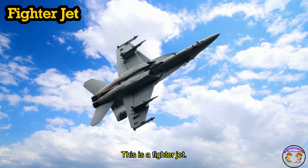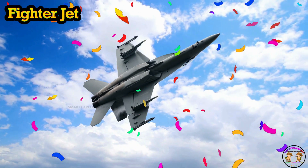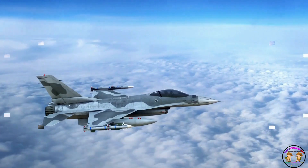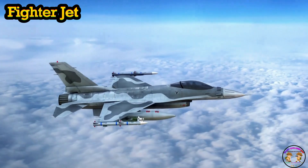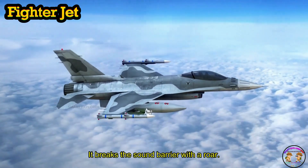This is a fighter jet. A fighter jet is super fast and used by the air force. Zoom! It breaks the sound barrier with a roar.